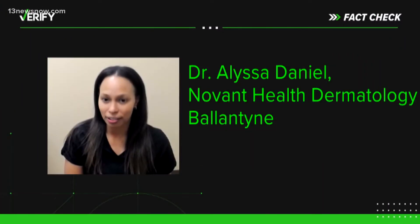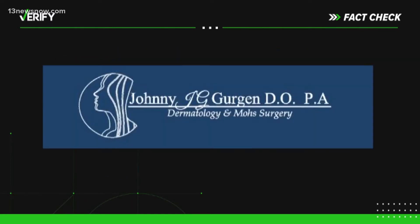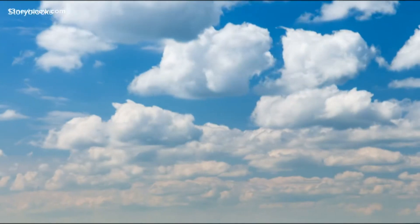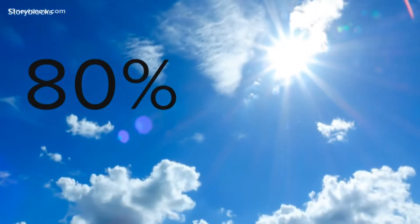Our sources are Dr. Alyssa Daniel, a dermatologist at Novant Health Ballantyne, the American Academy of Dermatology, and Johnny Gurgen Dermatology and Mohs Surgery. The American Academy of Dermatology says even on cloudy days, up to 80% of UV rays can get through clouds. With any cloud coverage, you can still definitely get the damaging effects of UVA and UVB.